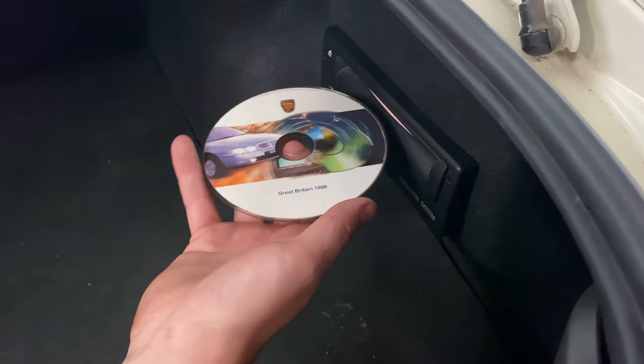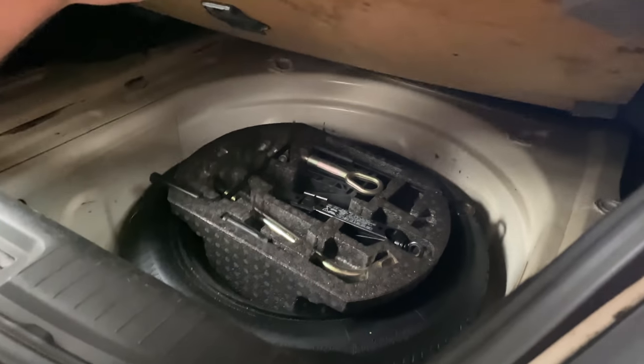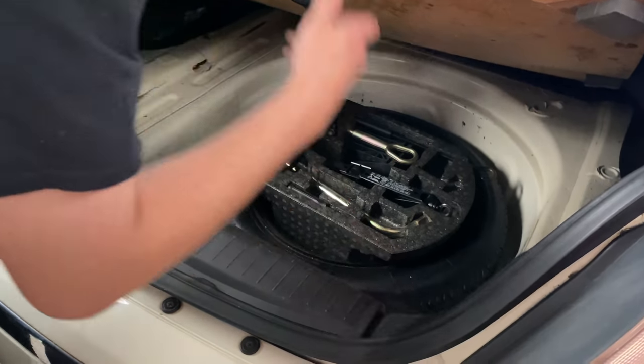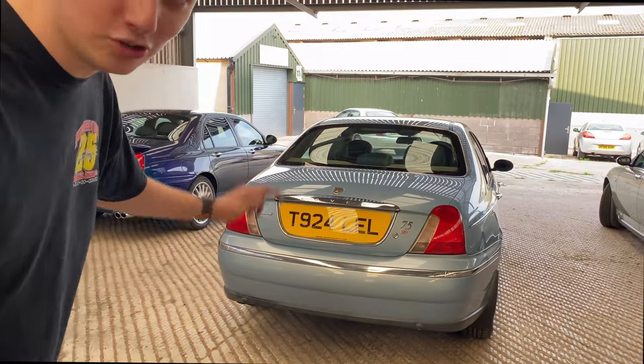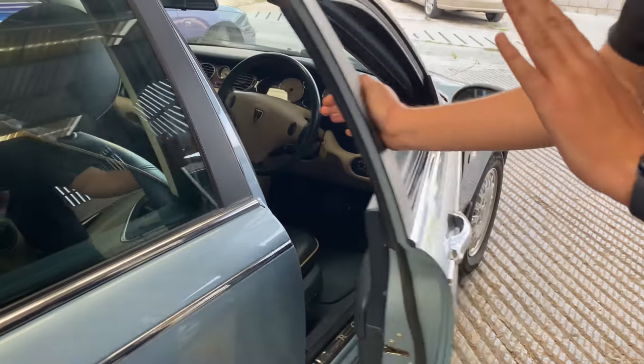MG Rover Owners Club — these little details I really do love. You've got your navigation CD — Great Britain 1999, straight back in. Underneath here you've even got the little pull handle which was deleted on my car. Space saver spare in there. It's all looking rather nice. Right — so what's next? The wonderful Wedgewood Blue T-reg launch car.